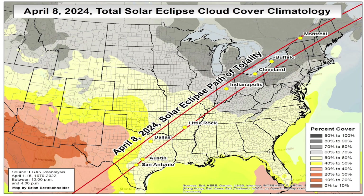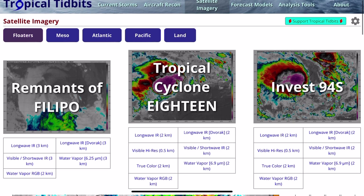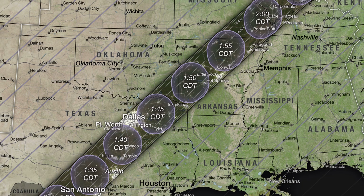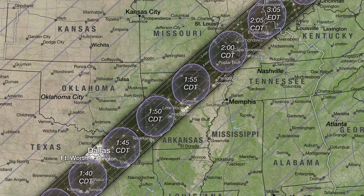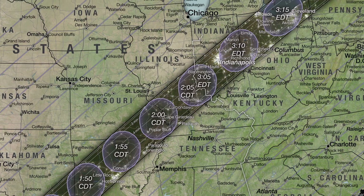That was just a quick look at some historical cloud cover as well as one of the many sites available for looking at forecast cloud cover, which can help you make those last-minute decisions leading up to the April 8th, 2024 total eclipse. That's all for now — thanks for watching.